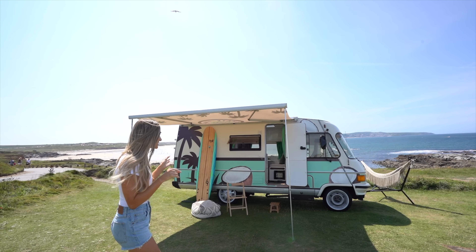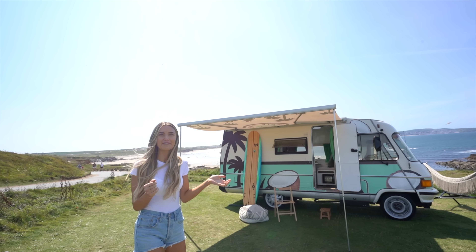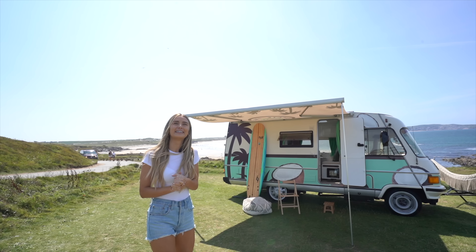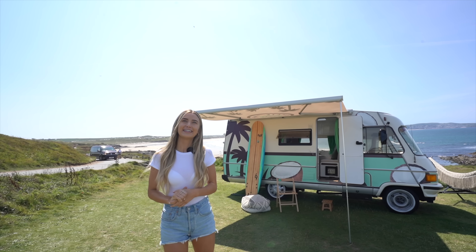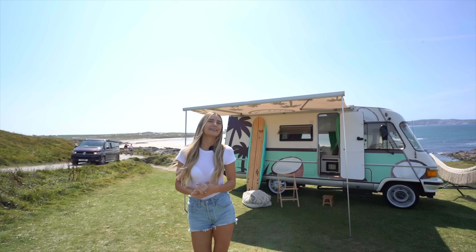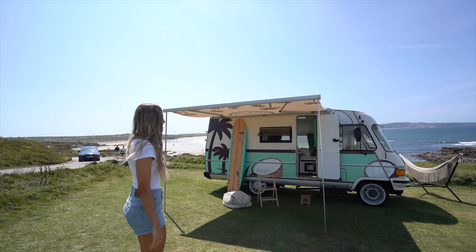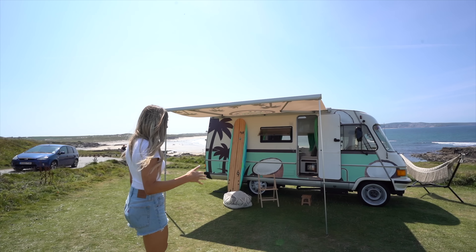Let's start from the outside. We're in Cornwall today at somewhere called Hale Beach. We've got the sun out, it's a beautiful day — perfect location for this van. It's a 1991 Fiat Heimer and they've changed the entire inside, and it's pretty cool so let's go check it out.